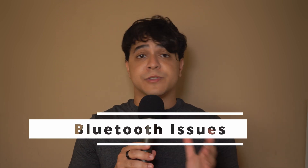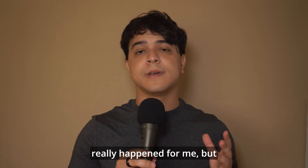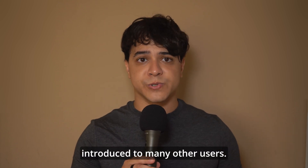Bluetooth issues. Bluetooth connectivity is spotty, affecting wireless accessory use. This one hasn't really happened for me, but there are reports of it online, so we have to tackle it if it is still being introduced to many other users.